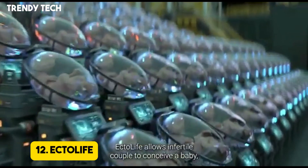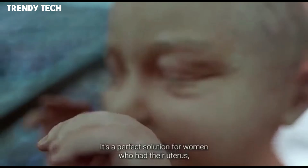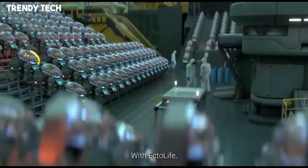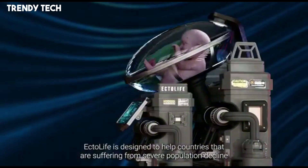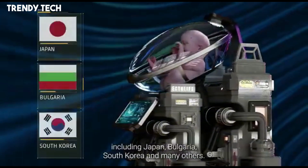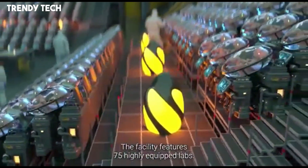Number 12. Ectolife is an innovative concept in reproductive biotechnology, envisioning a facility capable of nurturing up to 30,000 babies annually through artificial wombs that replicate the natural conditions of a human uterus. Each growth pod is designed to closely mimic the intrauterine environment, providing a sterile, infection-free setting where embryos conceived via in vitro fertilization can develop safely. These pods are equipped with advanced sensors to monitor vital signs such as heartbeat, oxygen saturation, temperature, and blood pressure, ensuring optimal conditions for fetal growth.